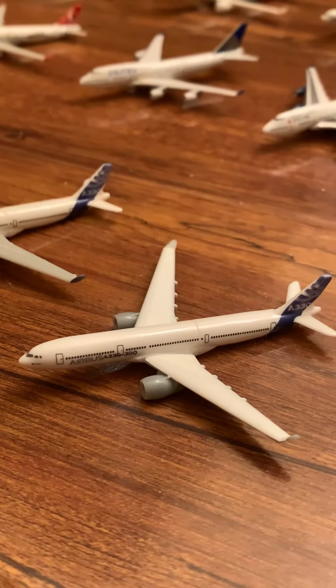We're going to start the collection here. We have an Airbus house livery A330, another Airbus house A330-300, Kinder A330-300, Kinder A330-300, Thai A380, Air Canada A330, and EgyptAir A330.